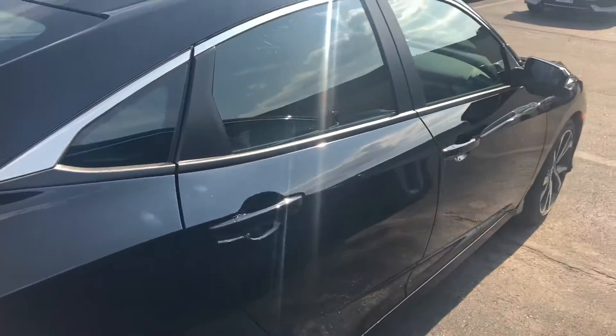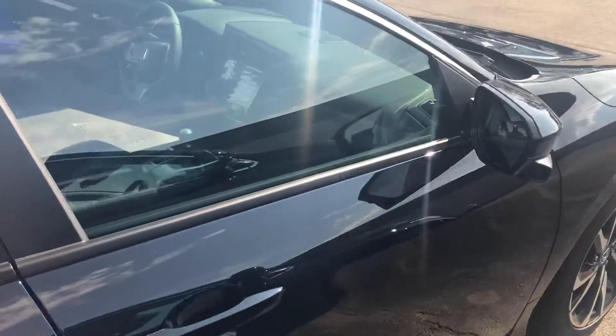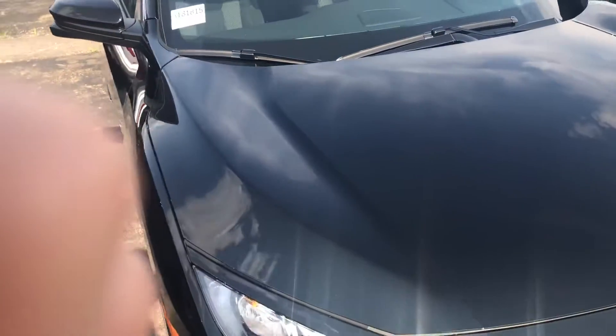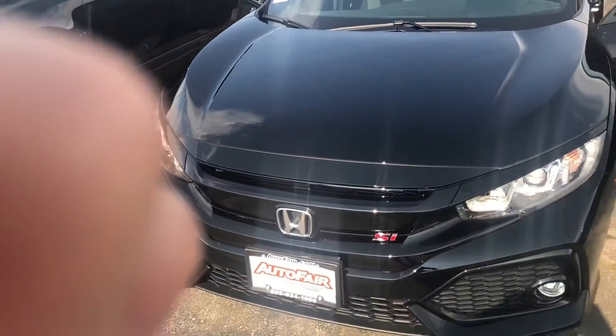We strive for efficiency here at AutoFair and look to have you out the door within an hour. We also have a price protection guarantee and a price promise pledge for peace of mind before and after the sale. And I hope to see you soon.